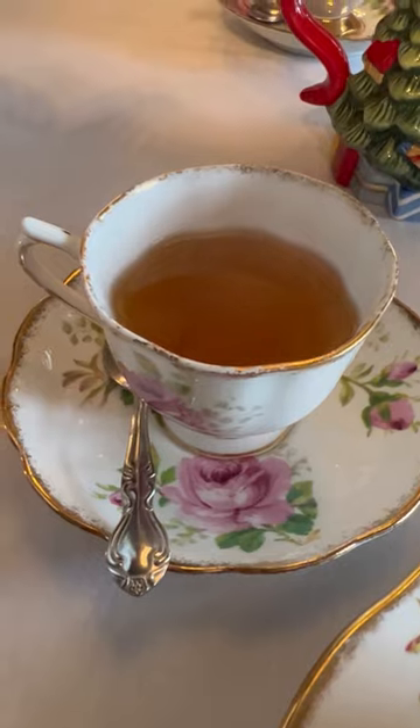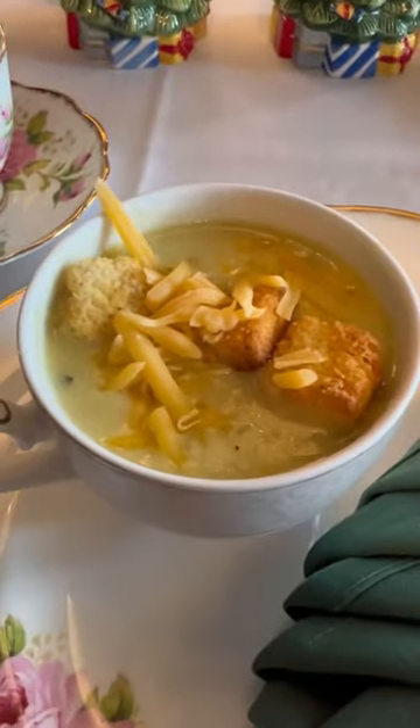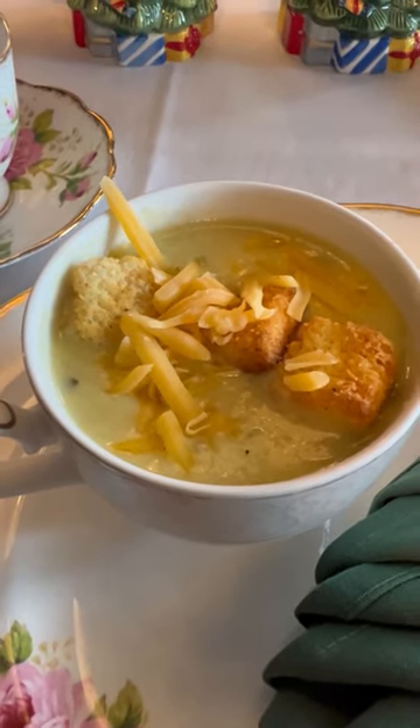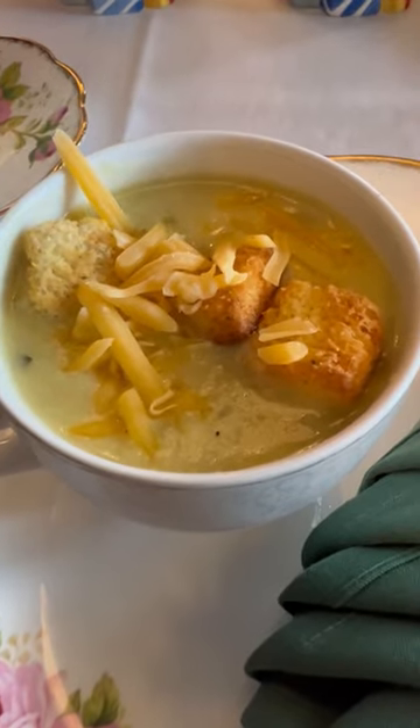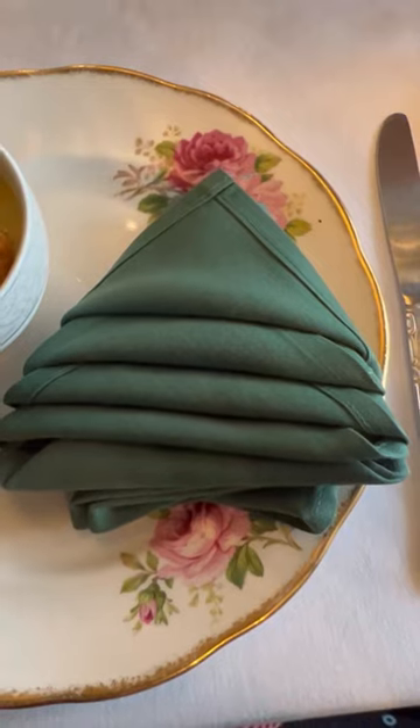I got the white Christmas tea. Mom got the holiday tea. And the first course is the potato leek soup — I think they said it's a primavera potato leek soup. And I just love the napkin.